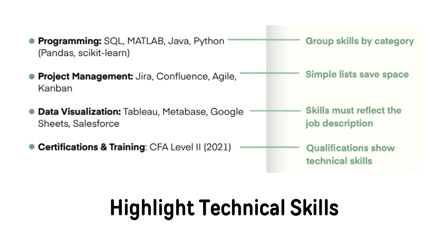Here's an example of a well-organized skills section. The skills are just listed with no descriptions — you don't want to include any descriptions. Grouping skills by category in simple lists saves space. The skills are relevant, reflect the job description, and show technical qualifications. This is a great way to list that information.